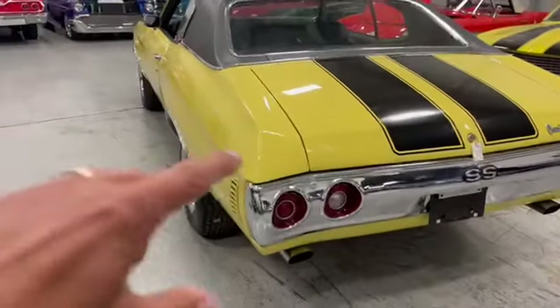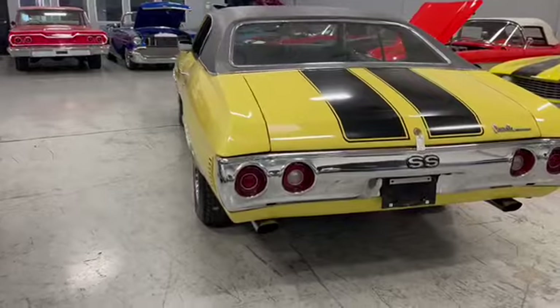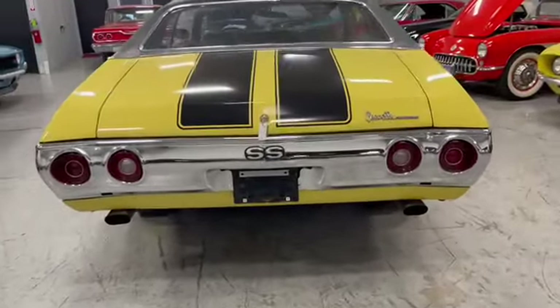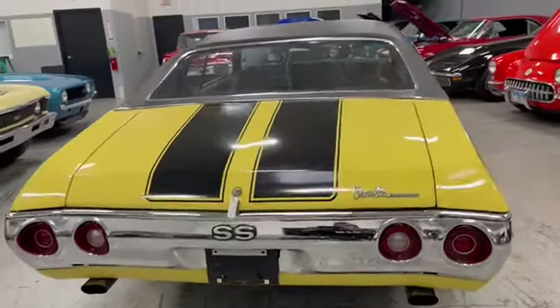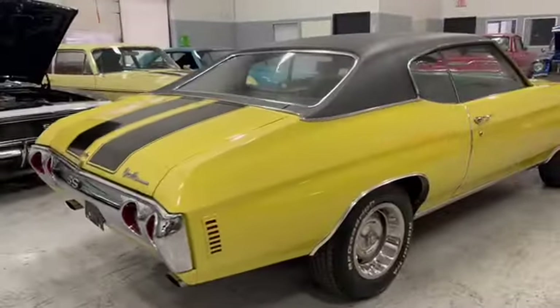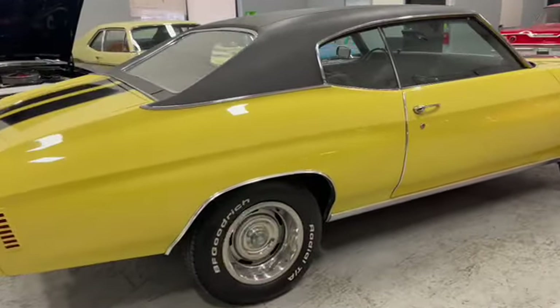Seems that this one quarter — the full quarter's been redone, but done right all the way through. It lines up beautiful. Rear chrome bumper's gorgeous. All the badging, got the black stripes. We'll go through and do a little walk-around here. This whole side's all original panels.